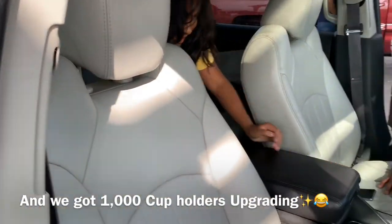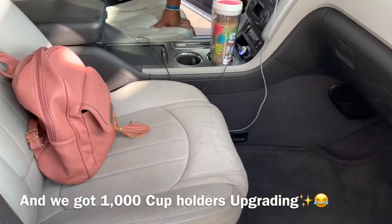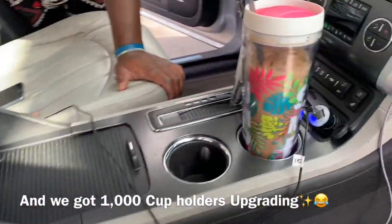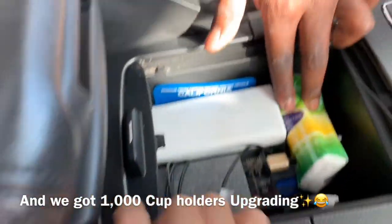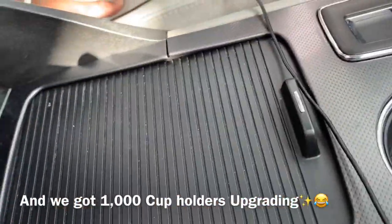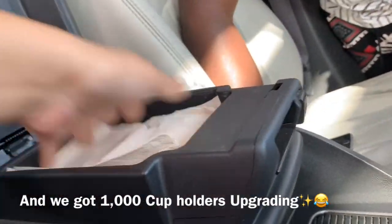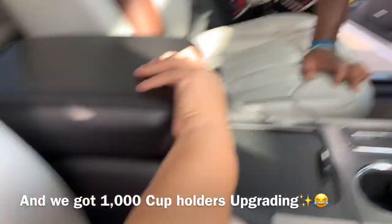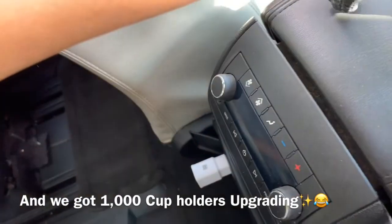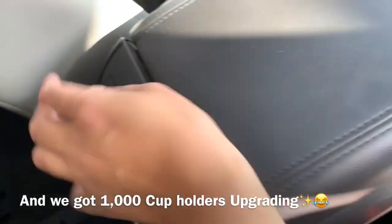We got the front seat - this is the passenger seat. Although this is a used car, the seats aren't the best looking. We got the middle compartment here. We have the DVD player, my mom's handicap sign and extra stuff. Right here we got the tissues. We have a cupholder and we can move this up and back.